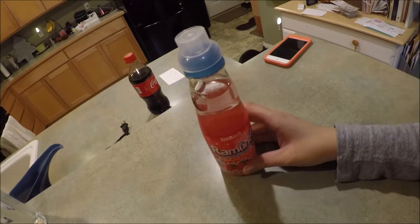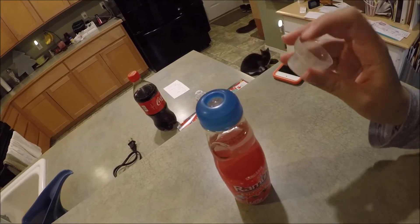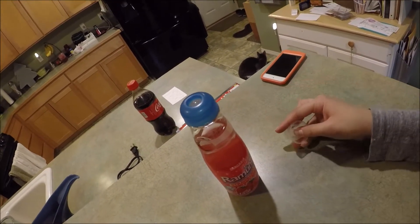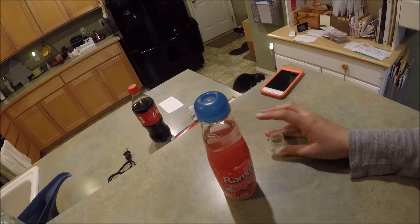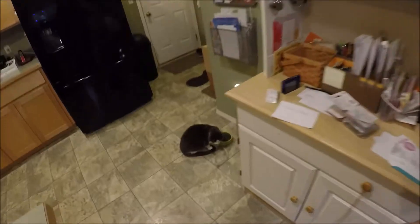I'm going to show you guys how. This is what it looks like after you take the top off. This is the thing that you use to pop it. You have to pop the top out of this.